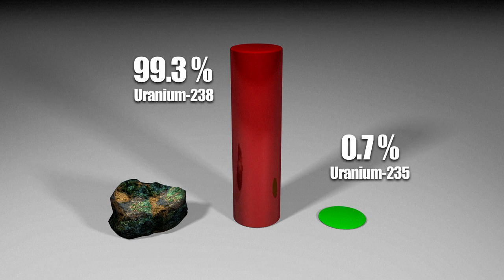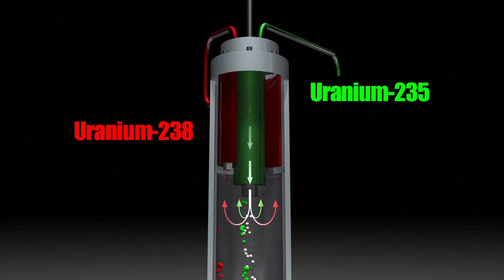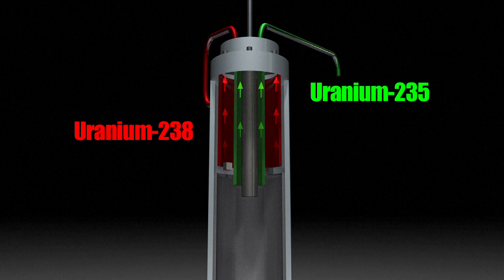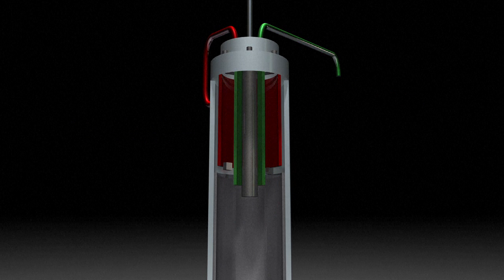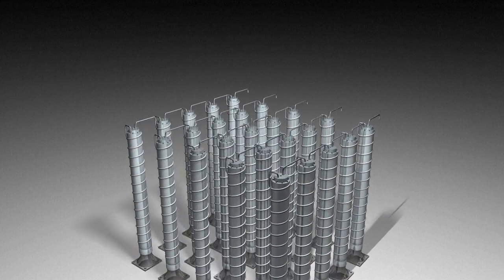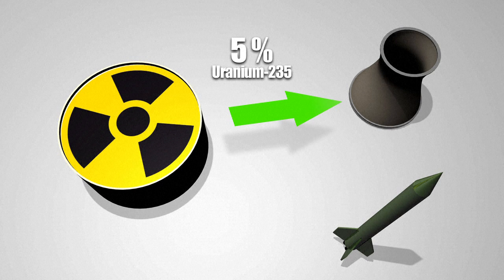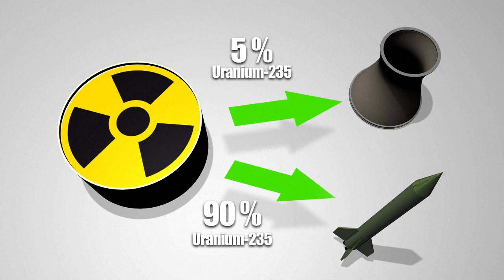Only uranium-235 is used to produce nuclear energy. To separate the two, centrifuges are used. The heavier U-238 is discarded and the lighter U-235 is re-injected into the next centrifuge. Many centrifuges are needed to obtain a significant amount of usable uranium-235. To generate power, uranium is enriched only to 5%. To make a nuclear bomb, it must be enriched to at least 90%.